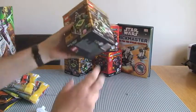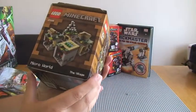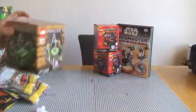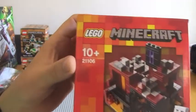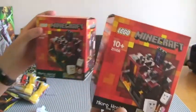I've also got, from the LEGO store online, Minecraft — the latest MicroWorld Minecraft sets. This is 21105, the Village — I've got two of the Village sets. And I've also got, again Minecraft, set 21106, the Nether, also from the MicroWorld range. I've got two of those as well.